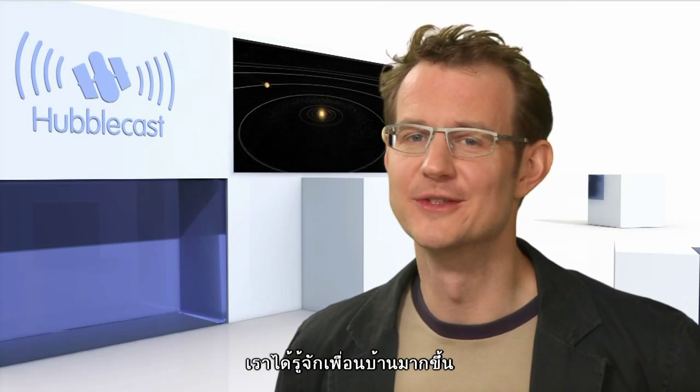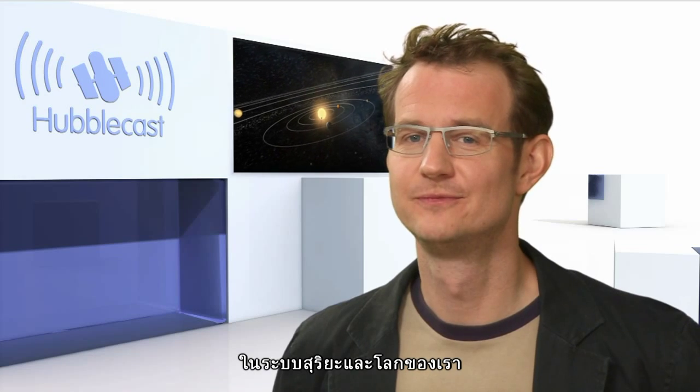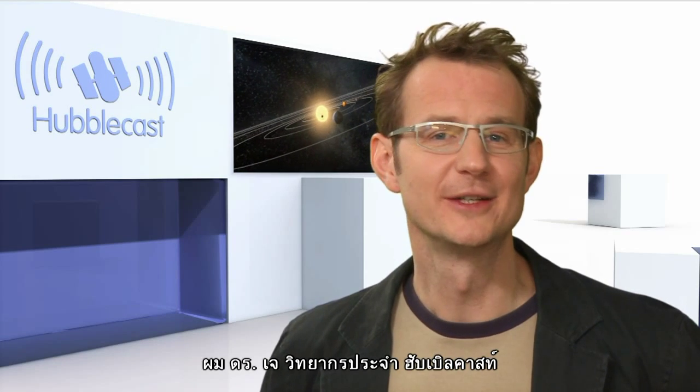It's good to know your neighbours — you never know, what happens to them could happen to us too. This is Dr. J, signing off for the Hubblecast.